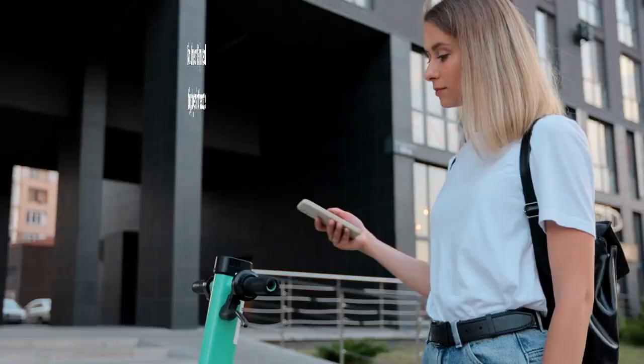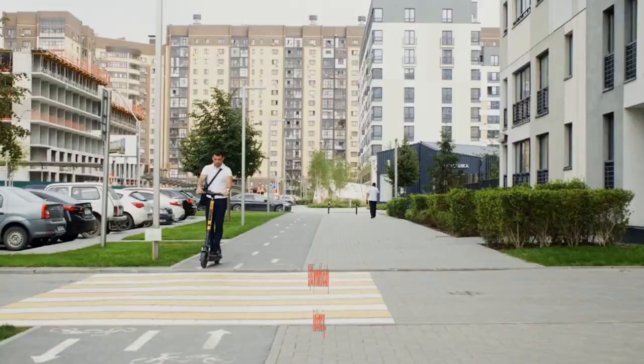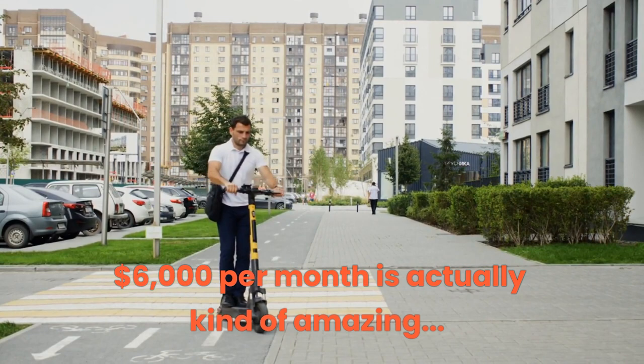Want a more ready-made solution? Check out places like Bird, Lime, and Spin — they provide turnkey solutions for those interested in operating their own scooter rental service. According to Bird, owners who manage scooter fleets on their platform can make up to $1,500 per week, which works out to around $6,000 per month.